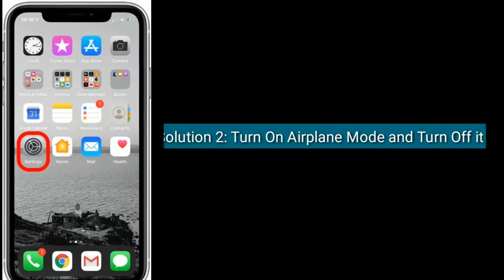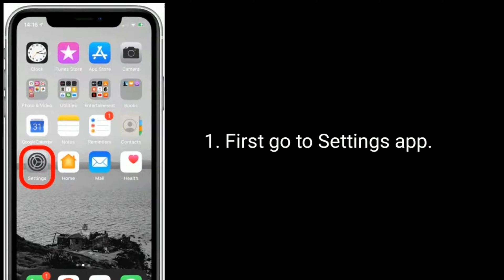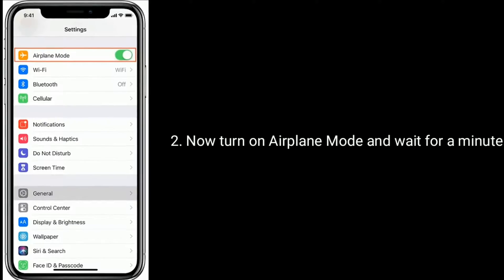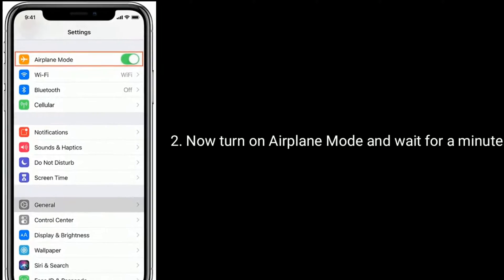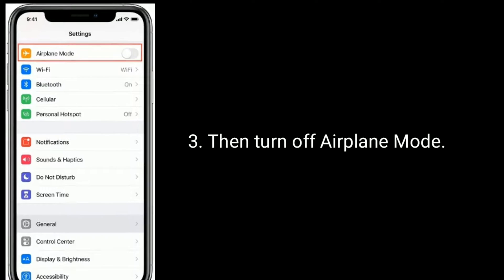Solution 2: turn on Airplane Mode and turn it off. First go to the Settings app, then turn on Airplane Mode and wait for a minute, then turn off Airplane Mode.